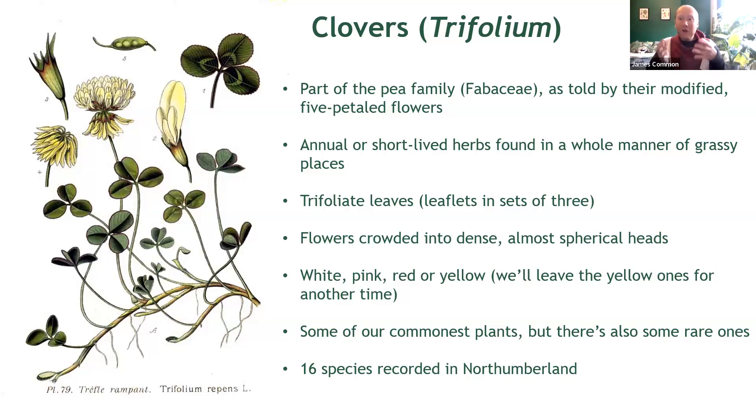They also have trifoliate leaves — leaves in sets of three — unless, of course, you're lucky enough to find a four-leaf clover. This group of plants is found in grassy habitats anywhere from city lawns to coastal grasslands, and while many are familiar to us, there are also some rarer ones out there. They're fairly diverse, actually, the clovers — we'll look at about nine today.